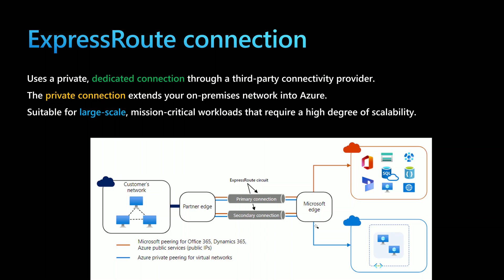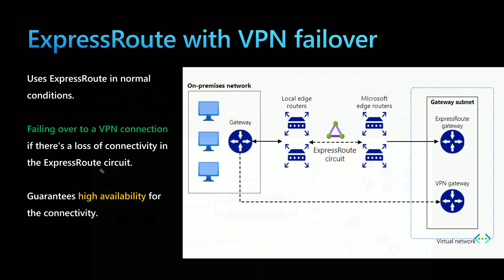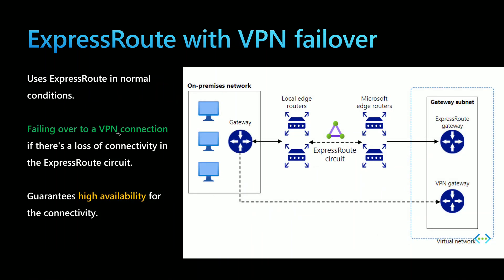To have high availability with an ExpressRoute connection, you can have two ExpressRoute connections — one primary and a secondary in case the primary is not available. But this solution is very expensive. For that, there is another option: using Azure ExpressRoute with VPN failover, a combination of both services. Mainly you use Azure ExpressRoute for communication between on-premise and Azure, and in case ExpressRoute is not available, you fail over to the VPN gateway, guaranteeing high availability for the connectivity.